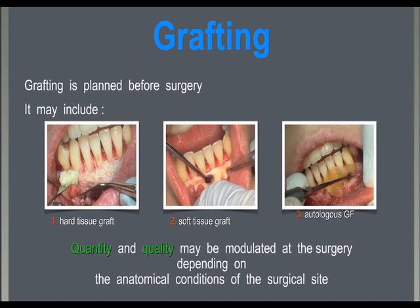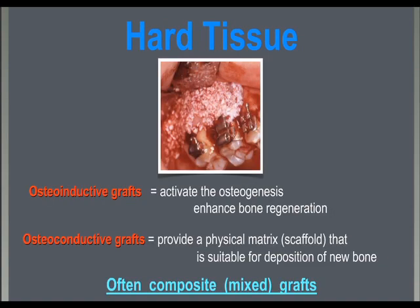Grafting of soft tissue needs careful evaluation. As a general rule, autologous connective tissue grafts are preferred if the areas to regenerate are small, whereas human acellular dermal matrix allograft from cadavers is the choice for large areas.